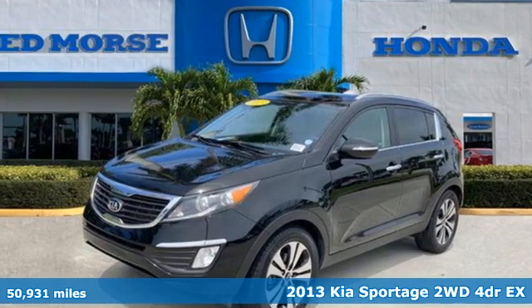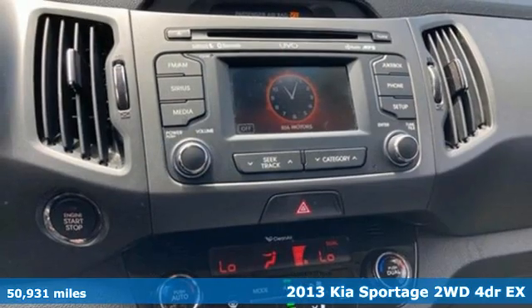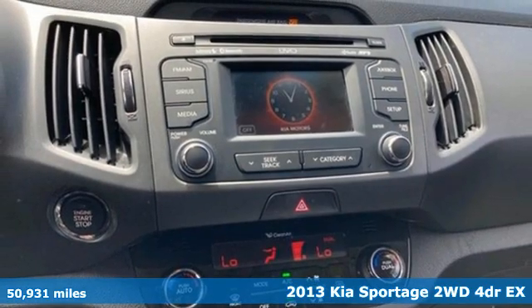It's a 2013 Kia Sportage. Kia, dependable today and way, way down the road.